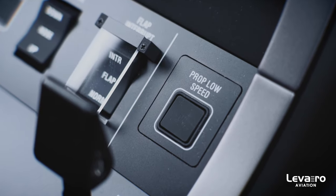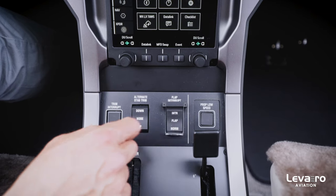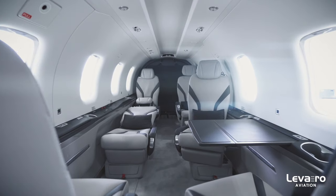Also new to the NGX is prop low speed mode. Down here on the lower console is just a single button, and basically what that'll do is — you push that one button and it takes the prop RPM from 1700 RPM down to 1550. It doesn't sound like much but it makes a noticeable difference for the level of noise in the airplane.